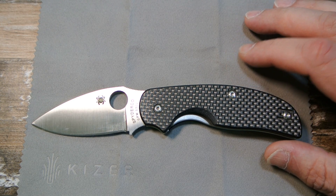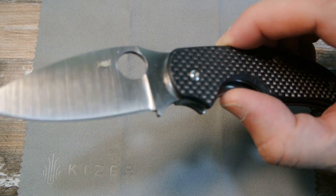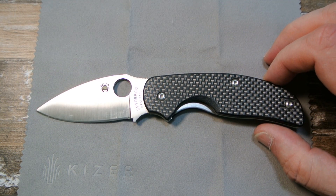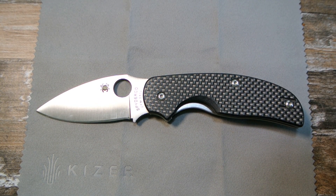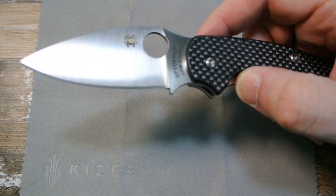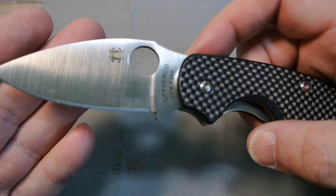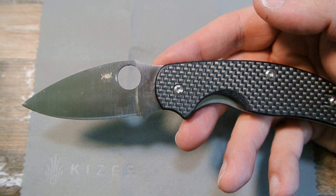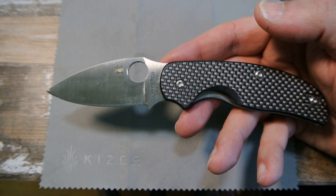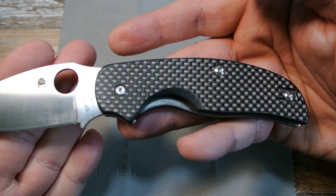I was like, 'Oh man, I gotta throw these coats out, they're old, I haven't worn them in over two years.' And boom — I check one of the pockets and this comes flying out. I didn't even take time to clean it up or anything. I said, 'I'm gonna put this on video even though this is the type of video I don't usually do.' This is the original Sage 1, I believe — carbon fiber handle.